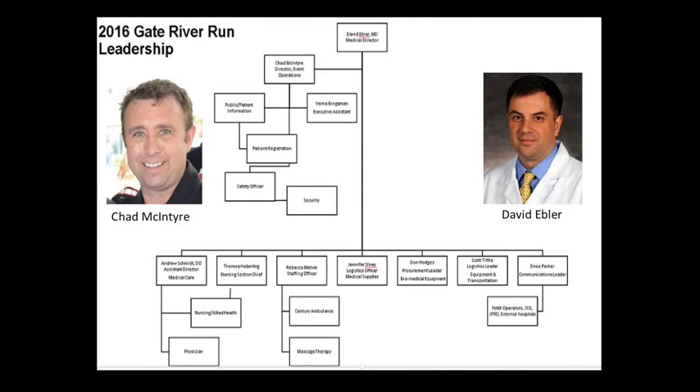There are many pieces of the puzzle that keep the operations running smoothly on race day. The two gentlemen pictured here are Chad McIntyre, who will be the Director of Operations, and Dr. David Ebler, who will be the Medical Director.